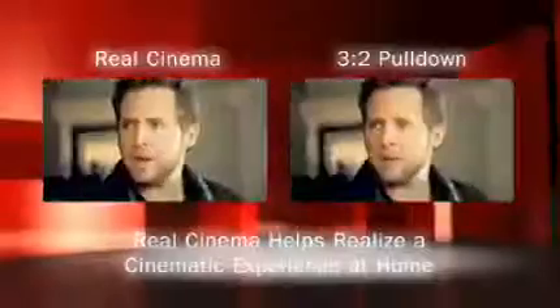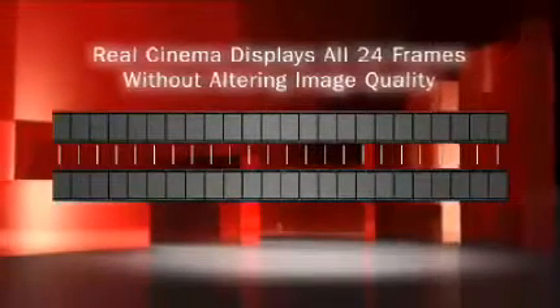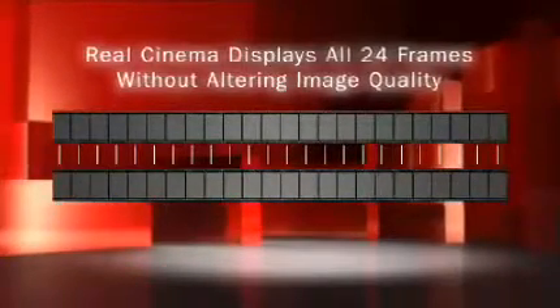With LG's Real Cinema, you can now realize a truly cinematic experience right in the comfort of your home. Real Cinema eliminates the electronic frame rate matching process. It does this by displaying each of the 24 film frames on your HDTV, so image quality is not altered through unnecessary processing. You see every frame exactly as it was meant to be seen. Movies can now be viewed in your home the way they were intended to be viewed in the theater.